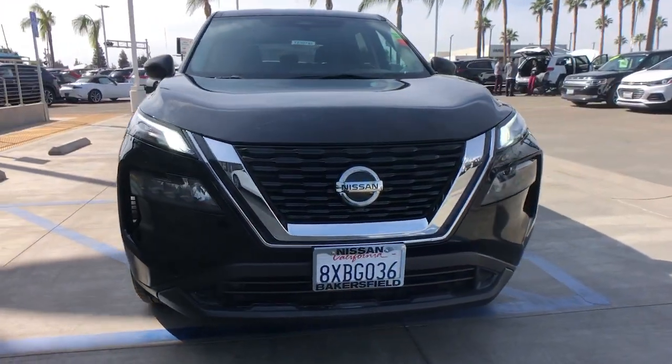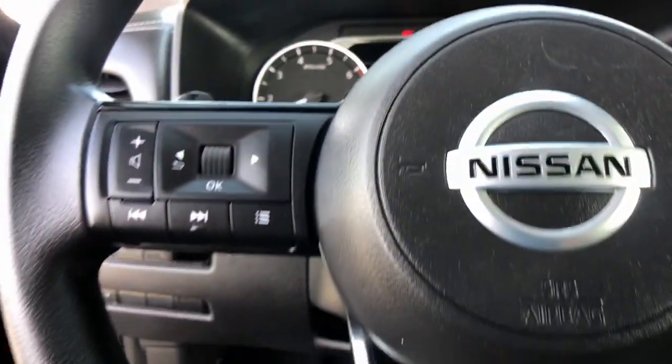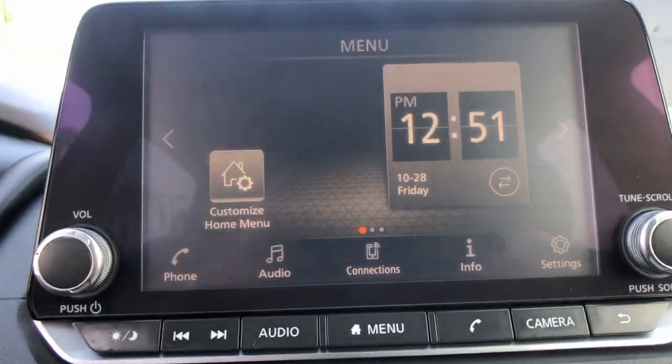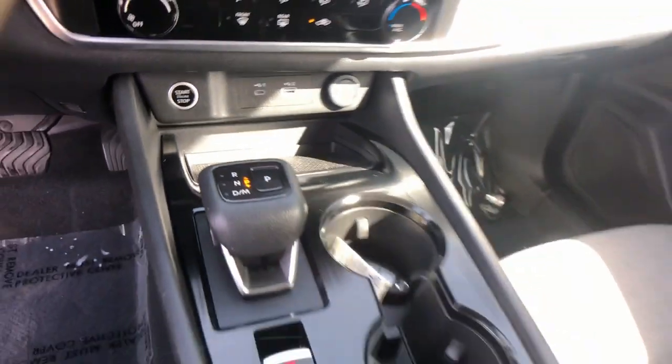These are just some of the great options this vehicle comes with: keyless entry, electronic stability control, aluminum wheels, blind spot monitor, rear spoiler, intermittent wipers, traction control, floor mats, tire pressure monitoring system, and passenger vanity mirror.